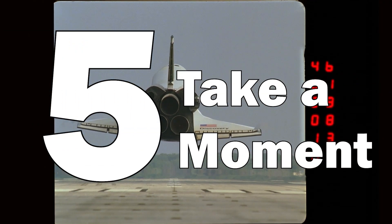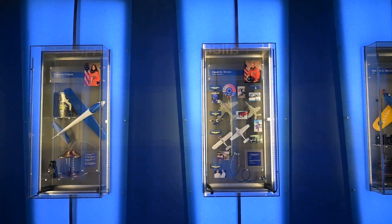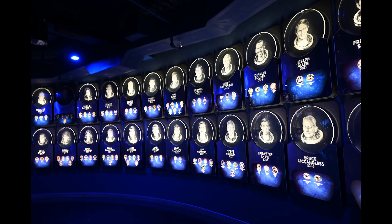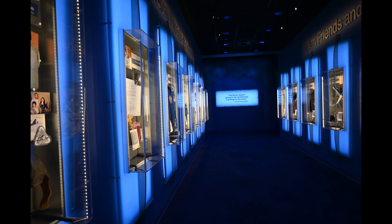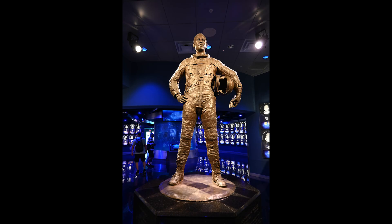Tip 5: Take your time in the memorial areas. This one's more of a suggestion. There are memorial areas honoring people who lost their lives in spaceflight, and they're really worth taking in and gaining an appreciation for the sacrifices people made in the name of learning how to fly off of Earth. If you take your time, you can reflect on what it took us to get this far in human spaceflight.